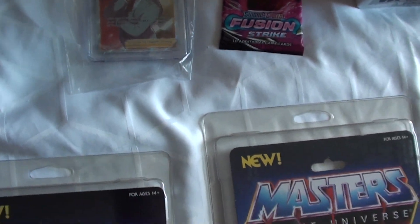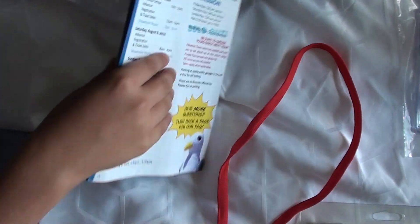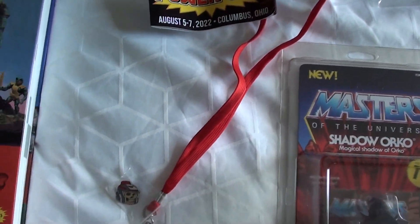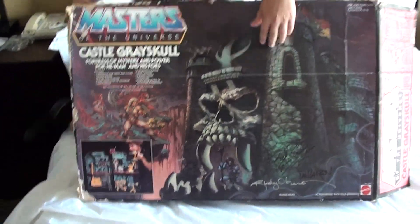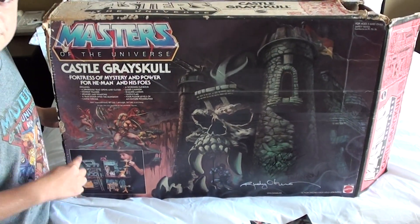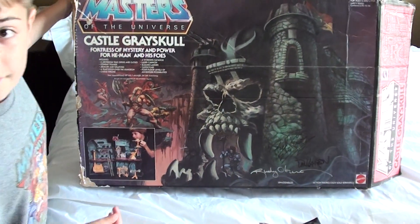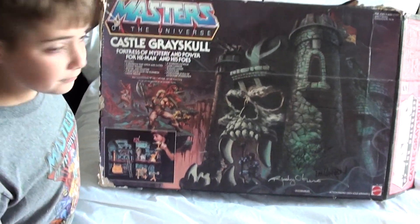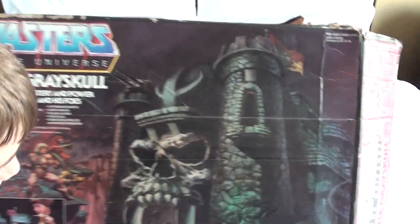Next we got the PowerCon magazine — it's like a program with stuff about the convention. Then we have this — a vendor was selling just the Castle Grayskull box. Do you know how much it was? 50 bucks. We paid $50 for the empty box. We thought that was a good price. Then as we were walking, RoboBus had a good idea — let's go see Dan Larson and Pixel Dan and have them sign our He-Man box. So he signed it.